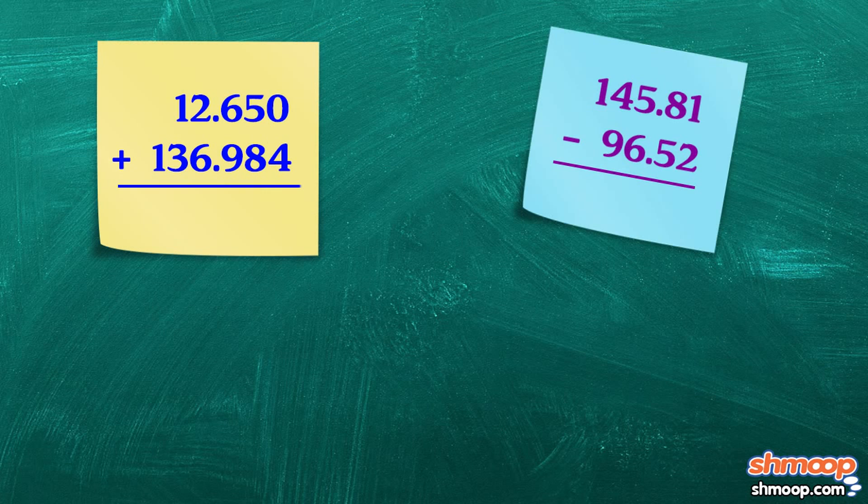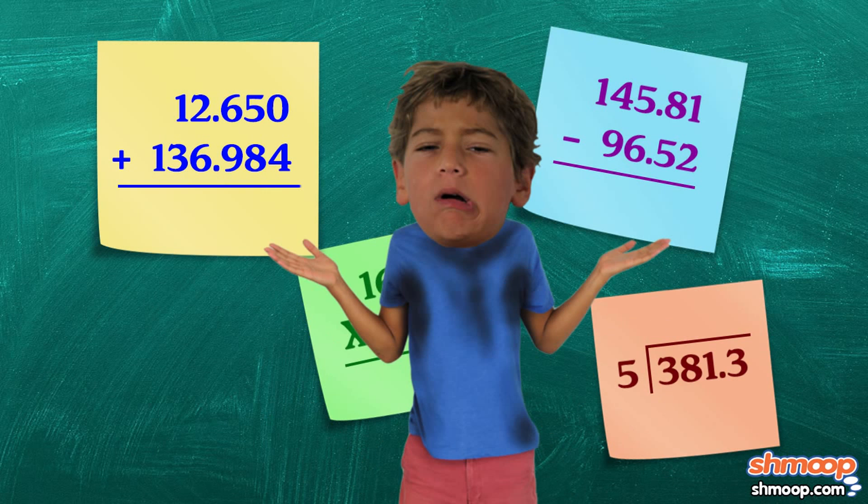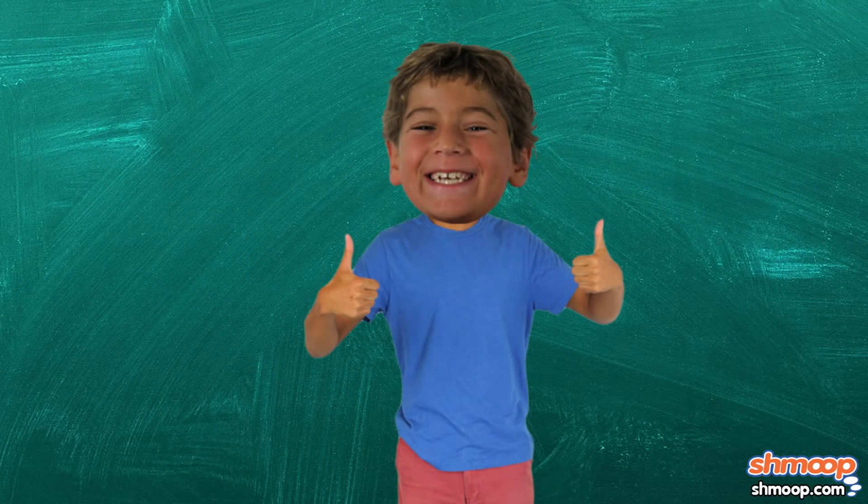Now that you know the basics, you can start adding, subtracting, multiplying, and dividing decimals. Don't sweat those decimal problems, though. We have a feeling that you're going to decimate them.